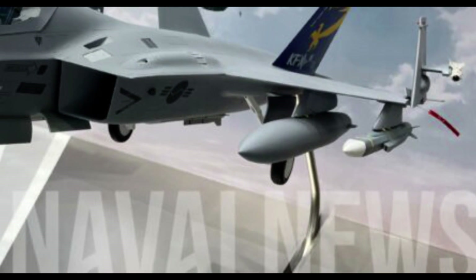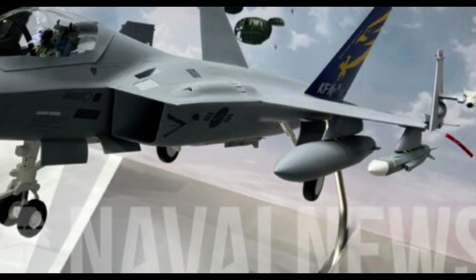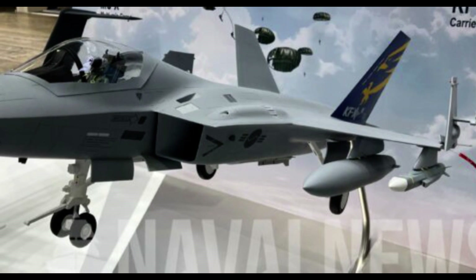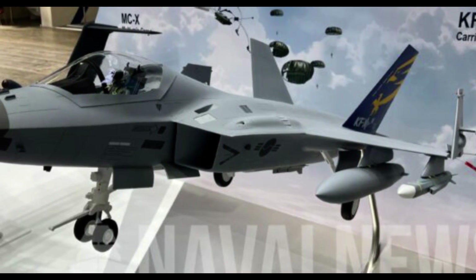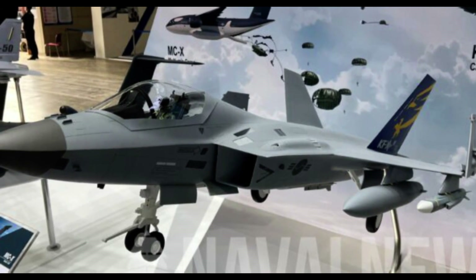The carrier version will be much more challenging and difficult to build. The Korean government and the Indonesian government possibly announced it so that it could create more interest, and perhaps more buyers for this jet program.